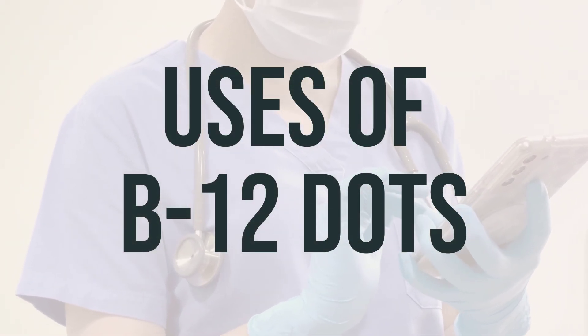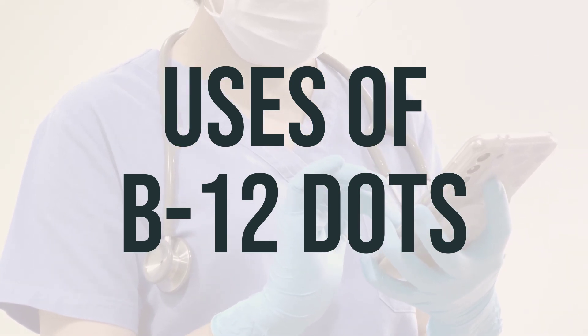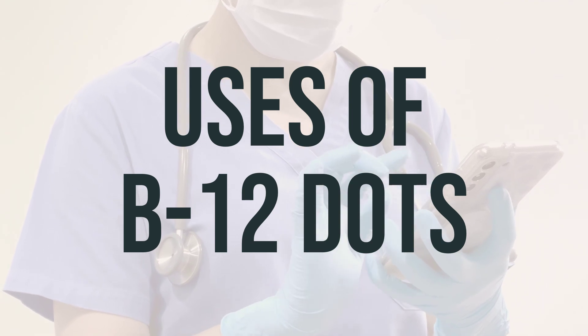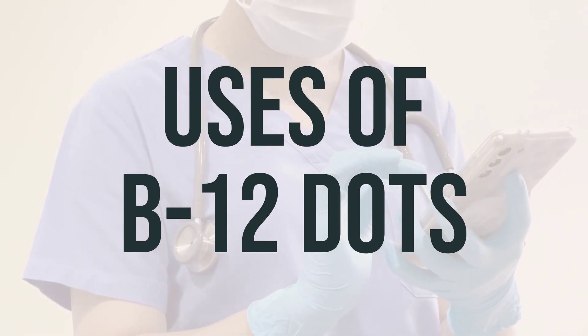Cyanocobalamin, a man-made form of vitamin B12, is used to prevent and treat low levels of this vitamin. Vitamin B12 is essential for maintaining a healthy metabolism, blood cells, and nerves.